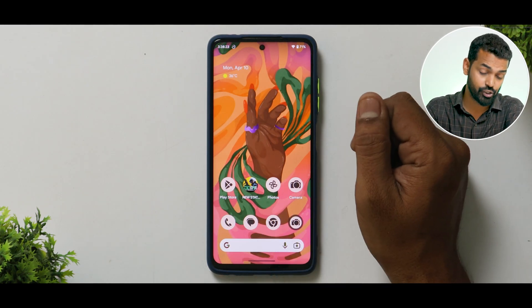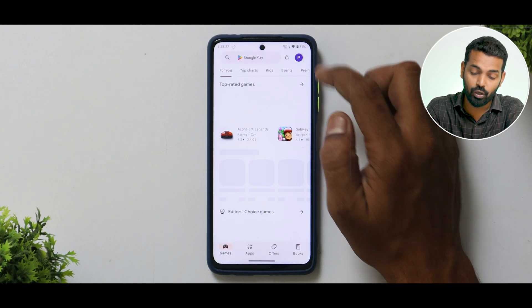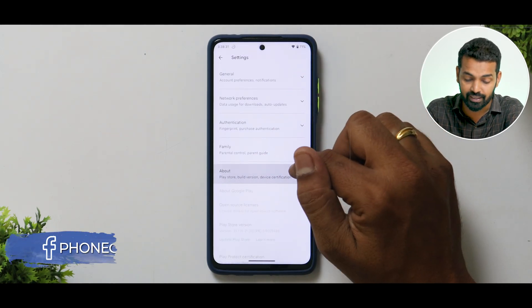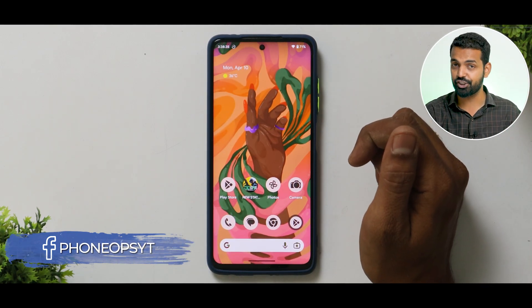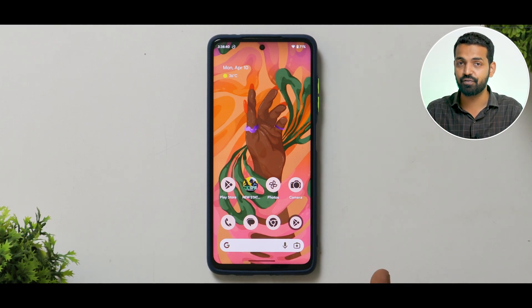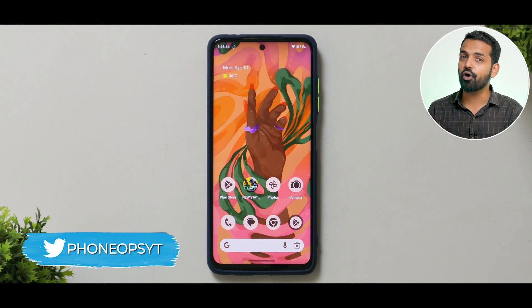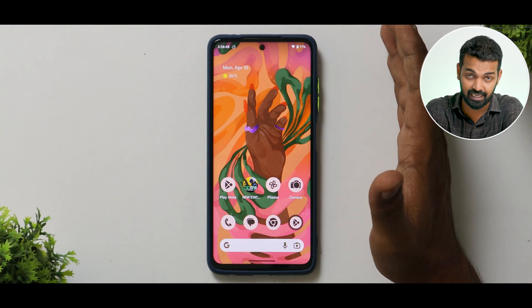Let's talk about security. SafetyNet on this device is passing just fine. Google Play certification is available, and as far as Widevine L1 is concerned, it's completely fine. You can play HD content on the Poco X3 Pro, use your banking applications, and all Play Protect certified apps will work fine on this ROM. From a security point of view, Pixel Experience works very well as a daily driver.